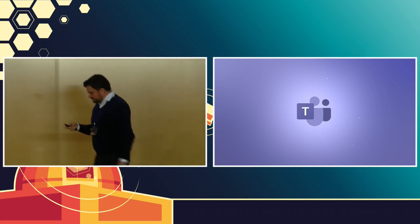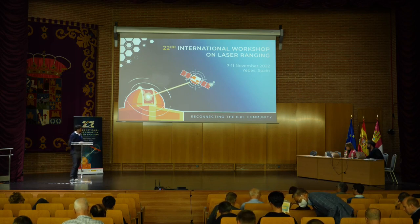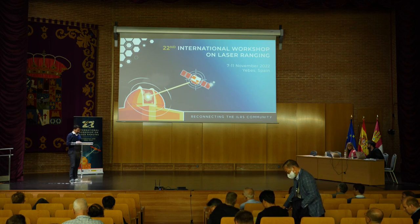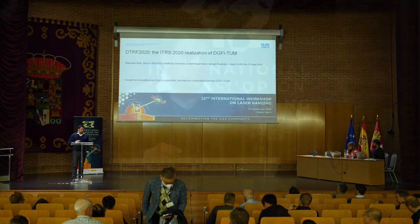We continue with the next presentation by Mathis Blossfield about the DTRF 2020, the ITRS 2020 realization of the DGFI. Thank you very much, David. I'm going to talk on behalf of Manuela Seitz, who's the primary investigator of the ITRS Combination Center hosted at our institute, about our realization of the ITRS, the DTRF 2020.